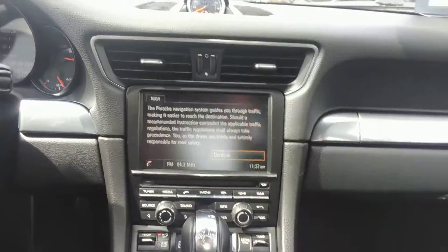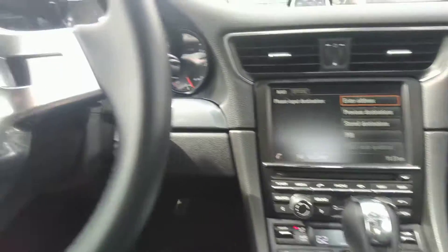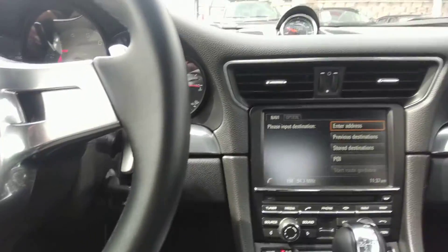We've got navigation on this one — yes, we do. Navigation, Bluetooth, all that good stuff. You've got the zinc paddle shifters right there.